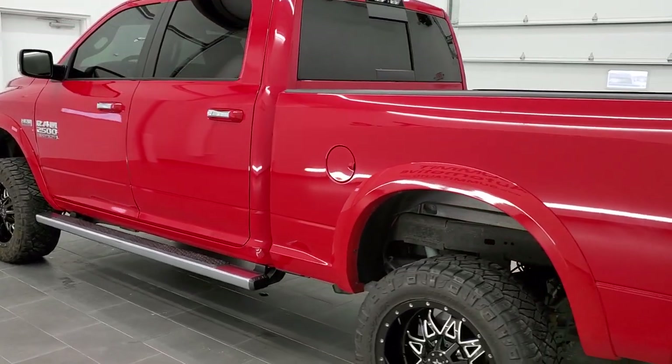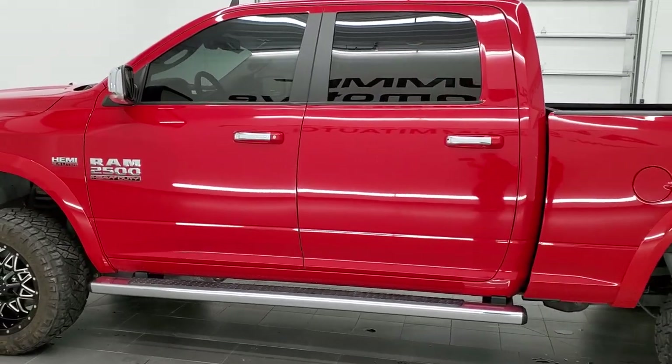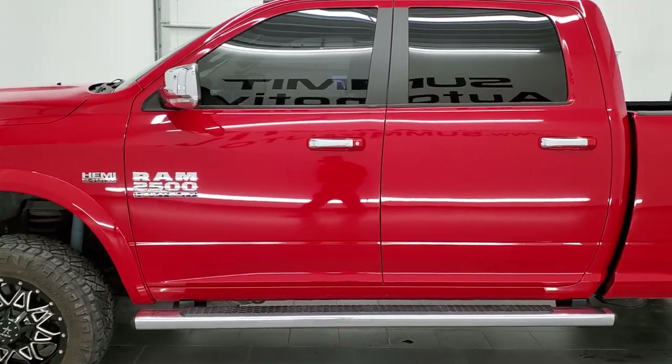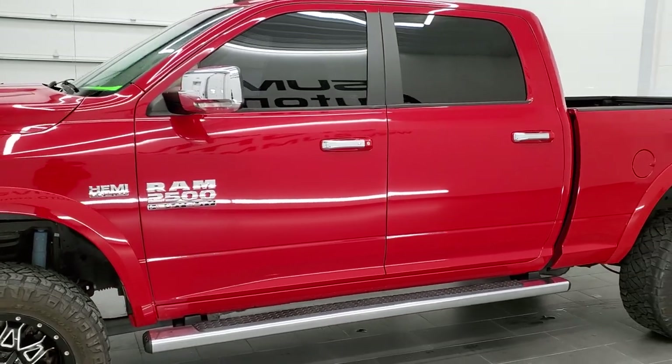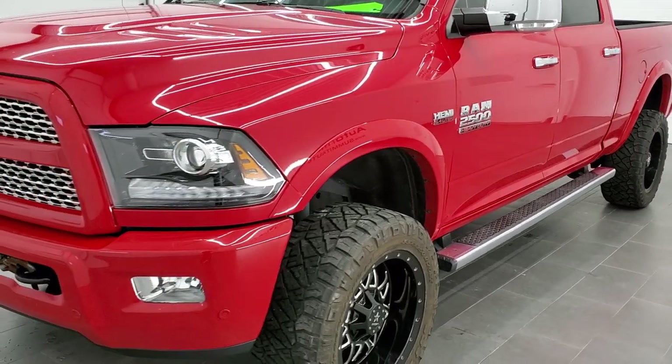This truck has been fully safetied and inspected by our service shop. It has a fresh oil and filter change. All the fluids have been checked and topped off, and this truck is 100% ready to go. Flame Red is the color.